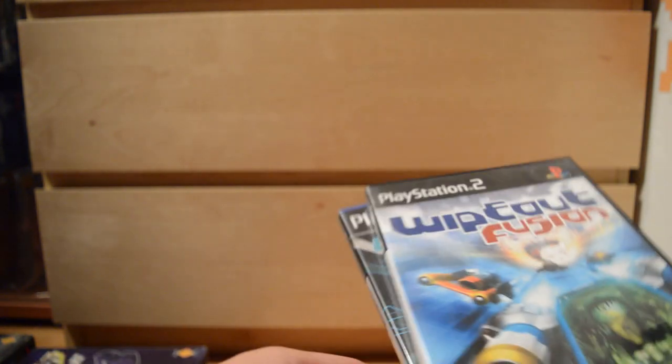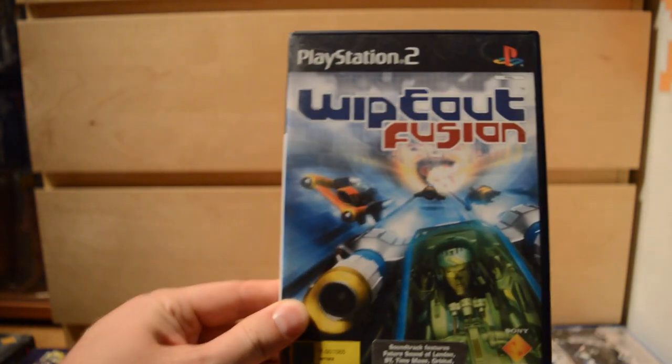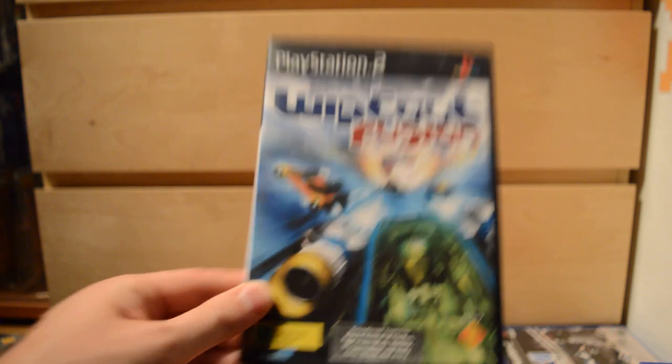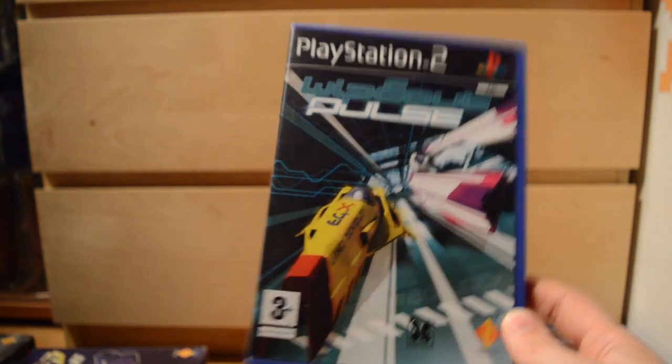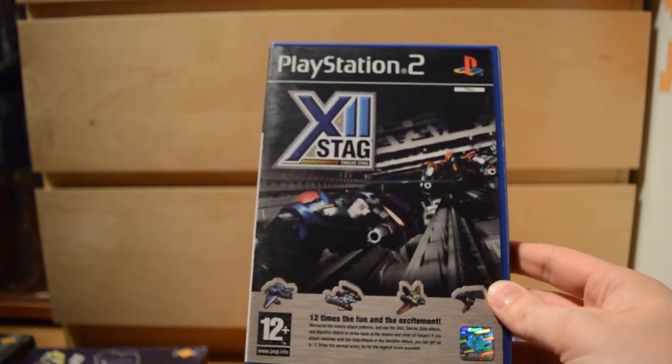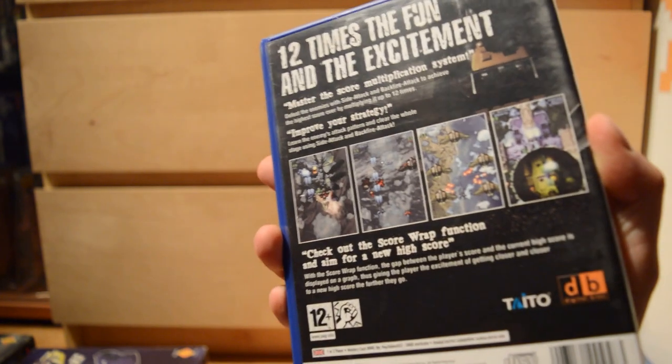Wild Arms 3. Then a couple of Wipeout games — classic PlayStation futuristic racing games: Wipeout Fusion and Wipeout Pulse. Getting closer to the end. One more 2D shooter: XII Stag — not one of the better shooters on the PS2, but still, gotta collect them all.